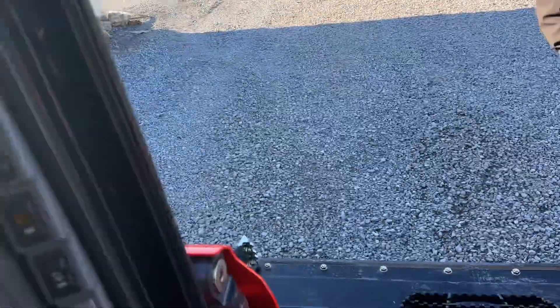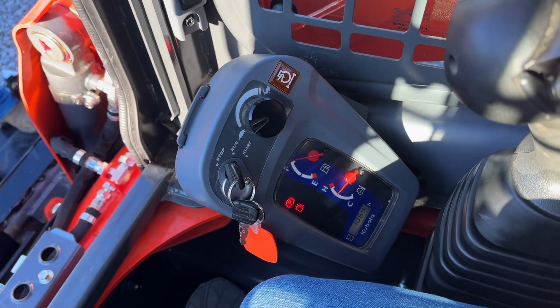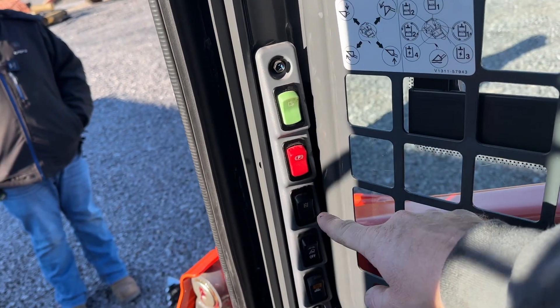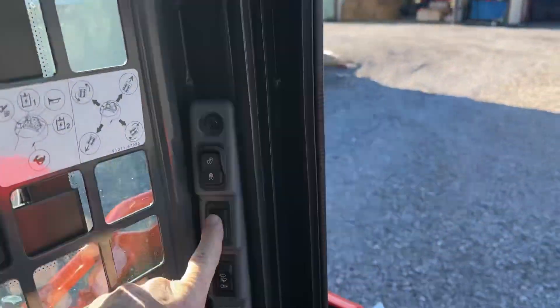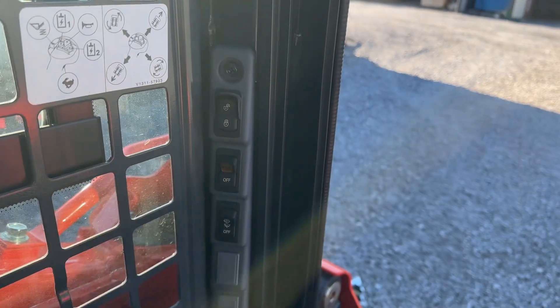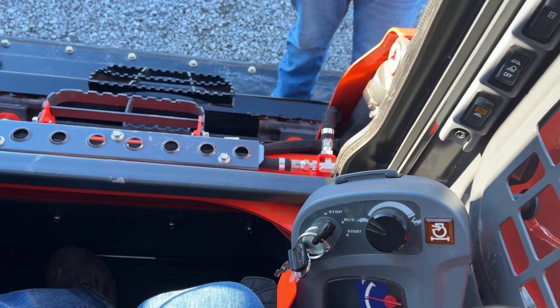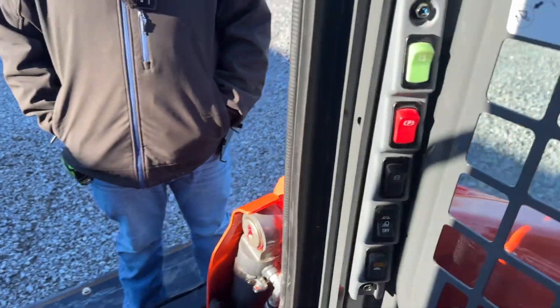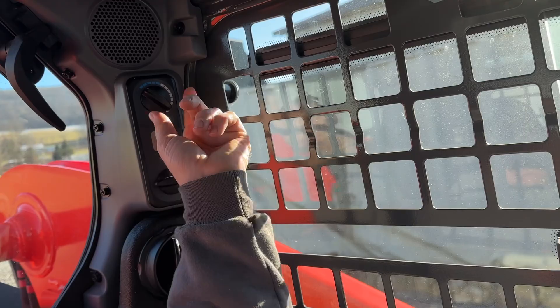Getting in the seat of this machine, you've got your fold-down bars here. 106 hours. You're going to release up here — parking brake, auxiliary hydraulic engagement, headlight. You've got your auto-level option over here, power quick touch, windshield wiper, horn. Two-speed. You've got your heat and air. Everything is up here.